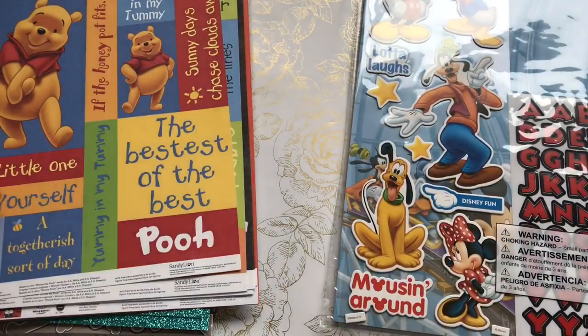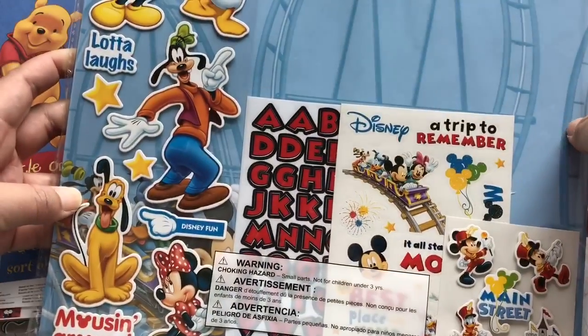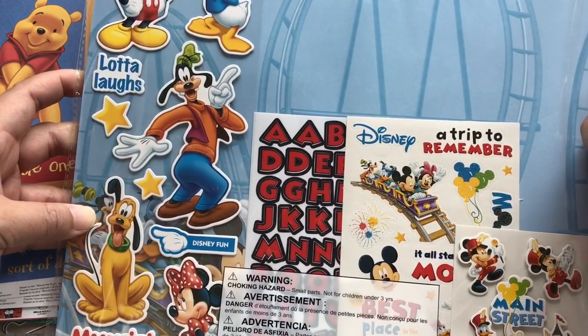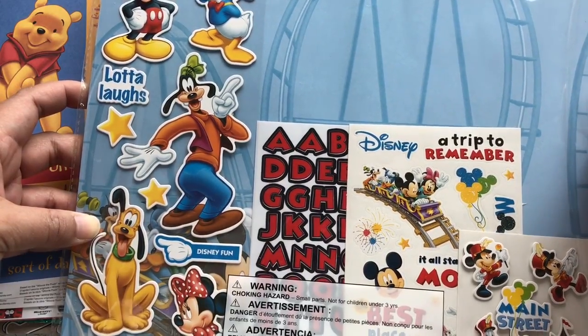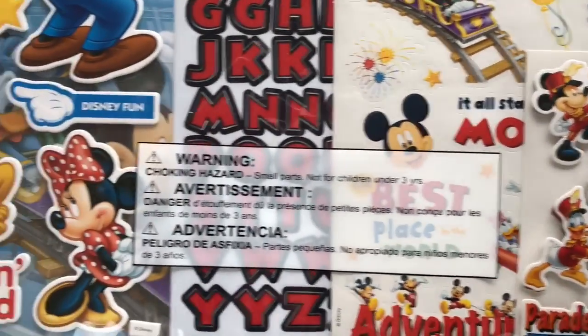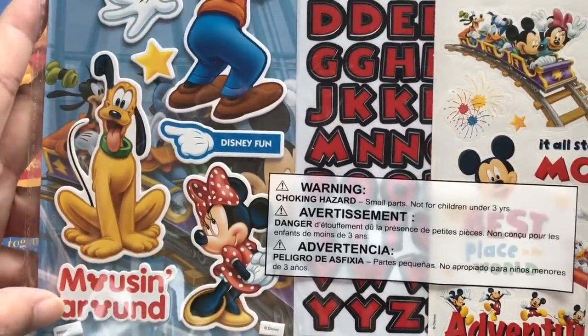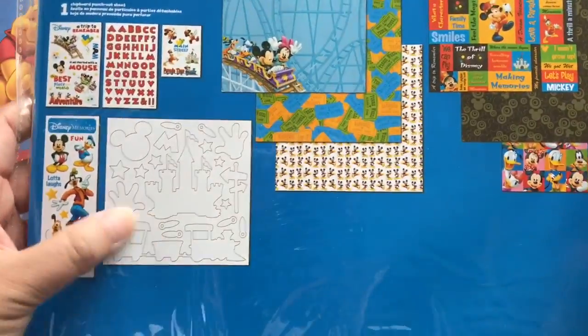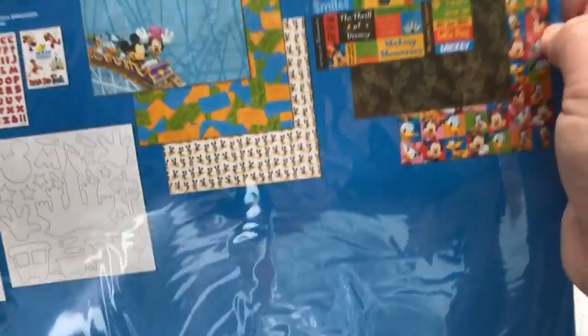And then I found a different kind — this is another page kit. It comes with 12 papers, four sticker sheets, and one chipboard punch-out sheet. Cute stickers — 'Mousing around.' And these are some chipboard elements. These are fun papers. Really fun.